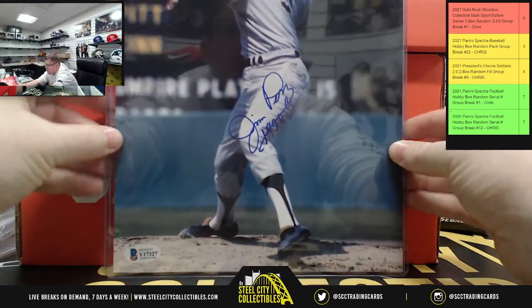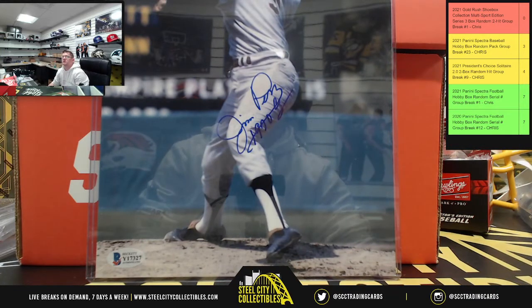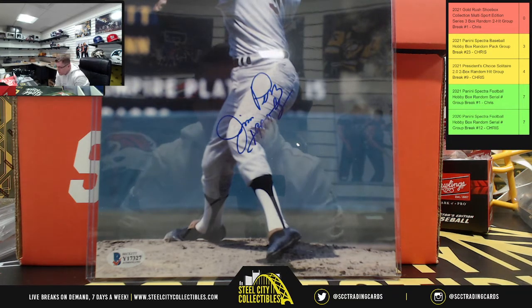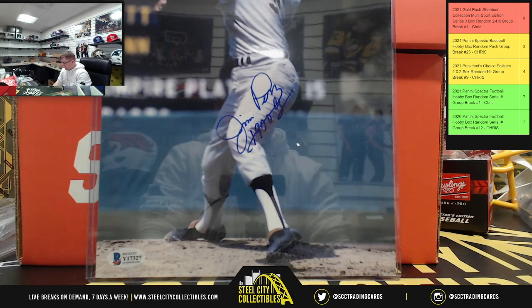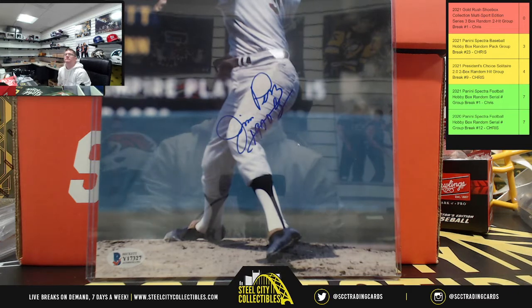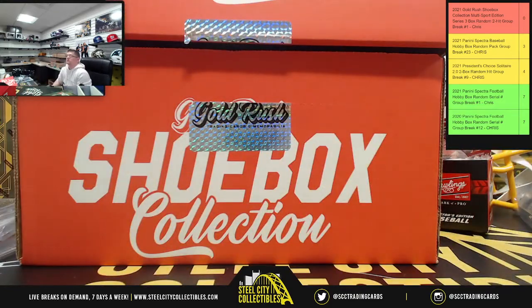The second autograph photo — I need to verify the name, so let me look up the Beckett certificate number. After checking, that is Jim Perry with a 1970 Cy inscription on the autograph photo. So we have Jim Perry 1970 Cy inscription photo and J.K. Dobbins autograph photo — both on the list.